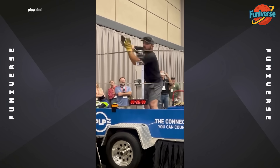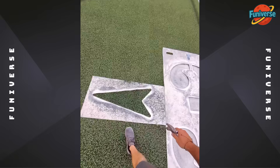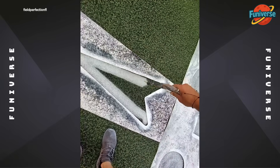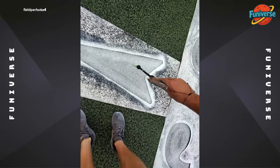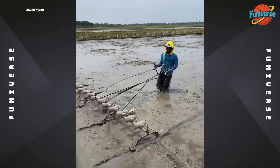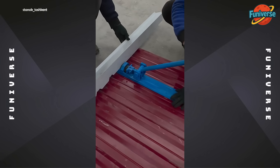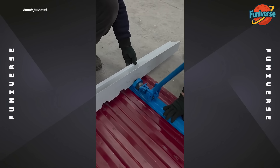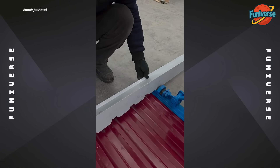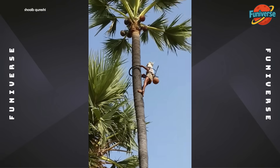Here we go! Yay! Planting rice at the speed of light. Professional stunt — do not attempt.